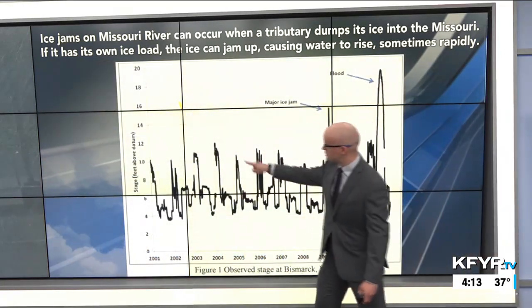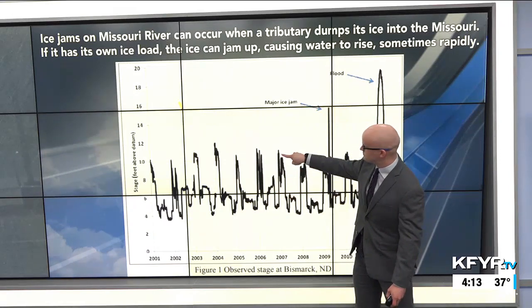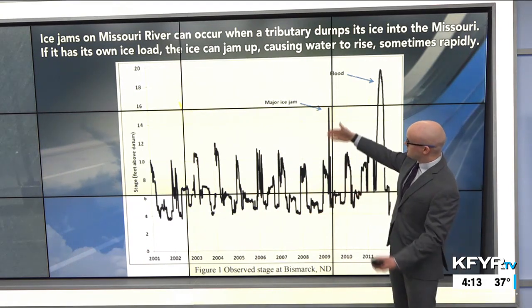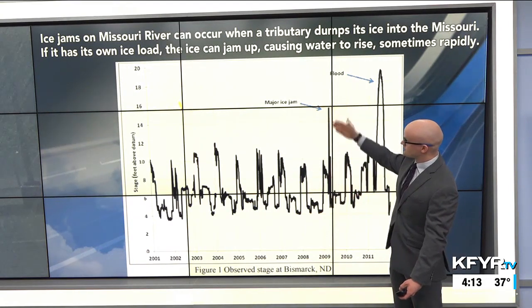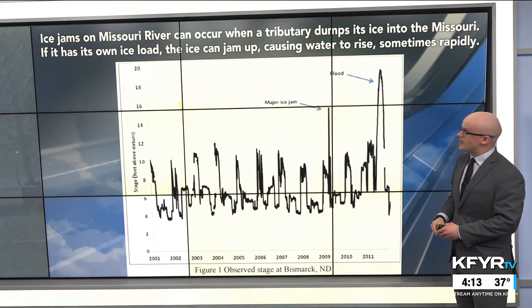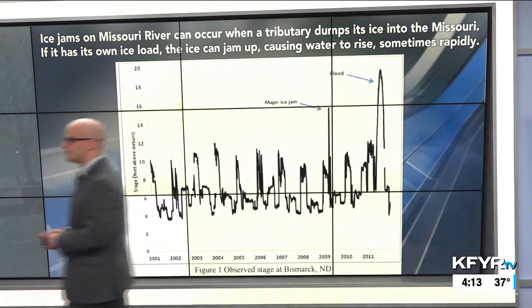You can see the ebbs and flows of the Missouri River each spring spiking because of the river freezing up, and sometimes with major ice jams like in 2009 you get really bad floods. Sometimes preceding the rivers freezing up, when temperatures and current are just right, you can get the pancake ice or ice disks that are really cool to photograph. We thank our viewers for sending in some of those photos.